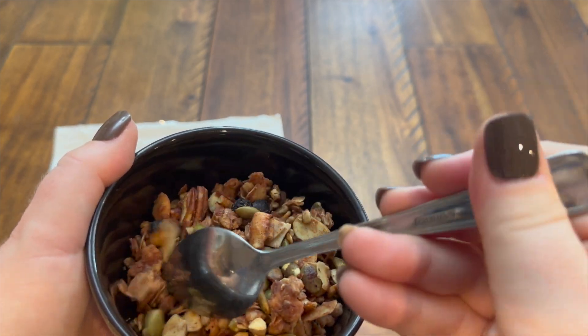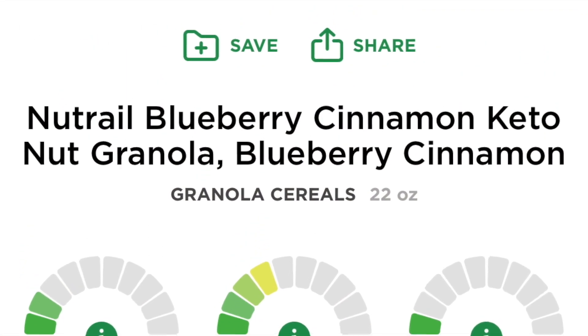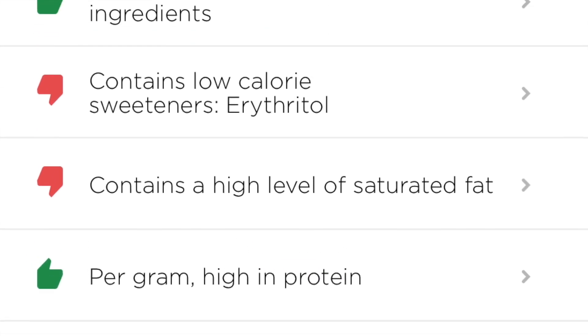I actually scanned this into the EWG app, which is available in the app store — I'll link it in the description box below. They give it a 5.0 rating.